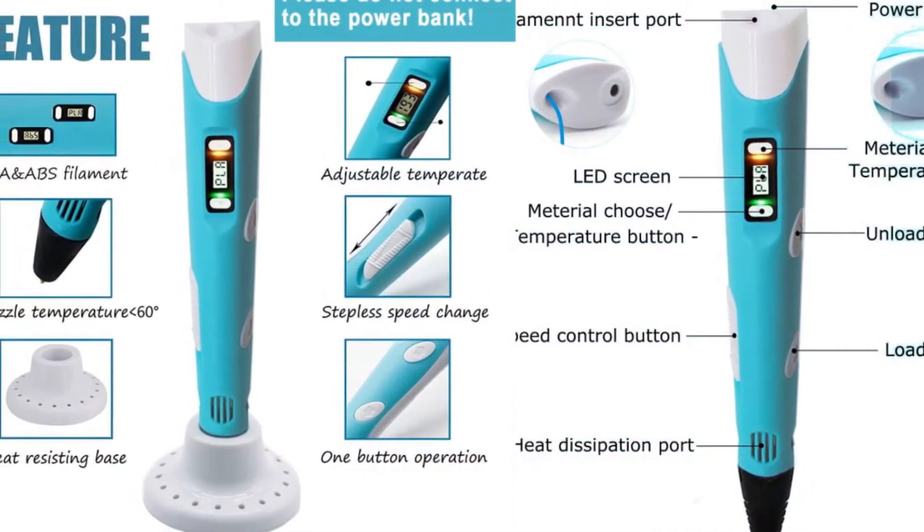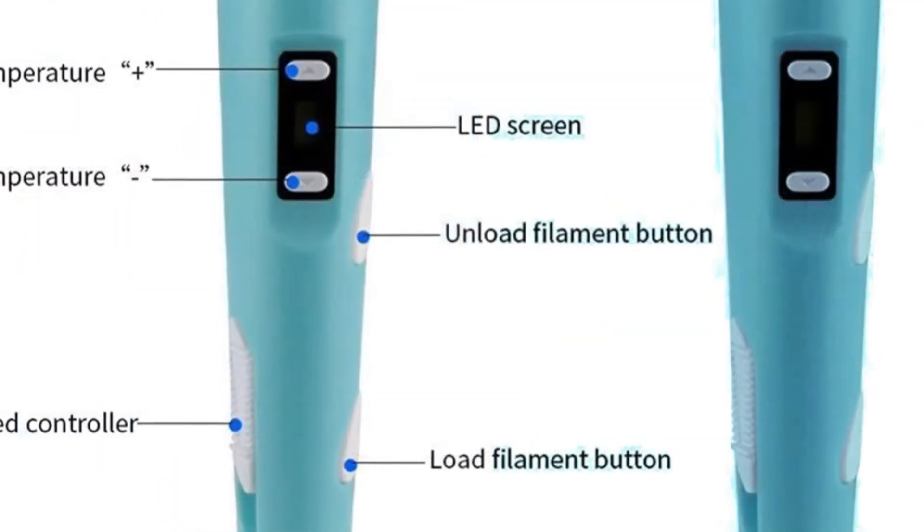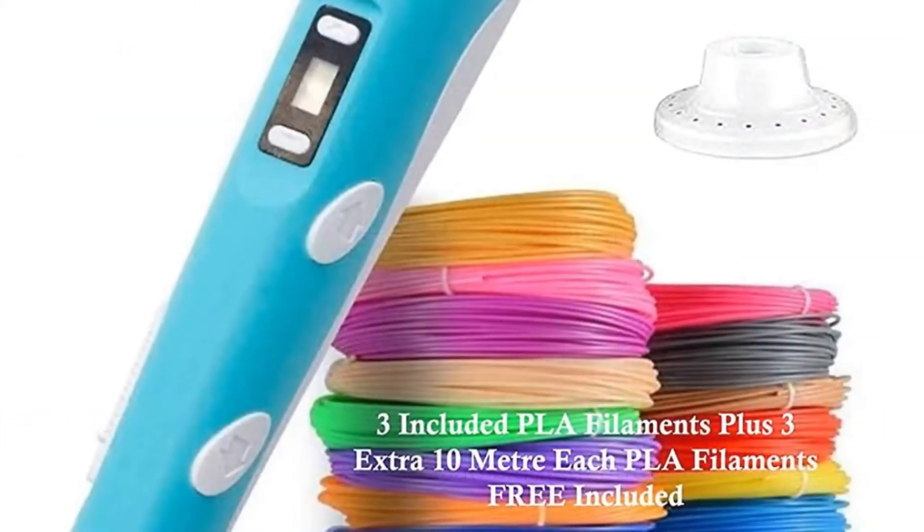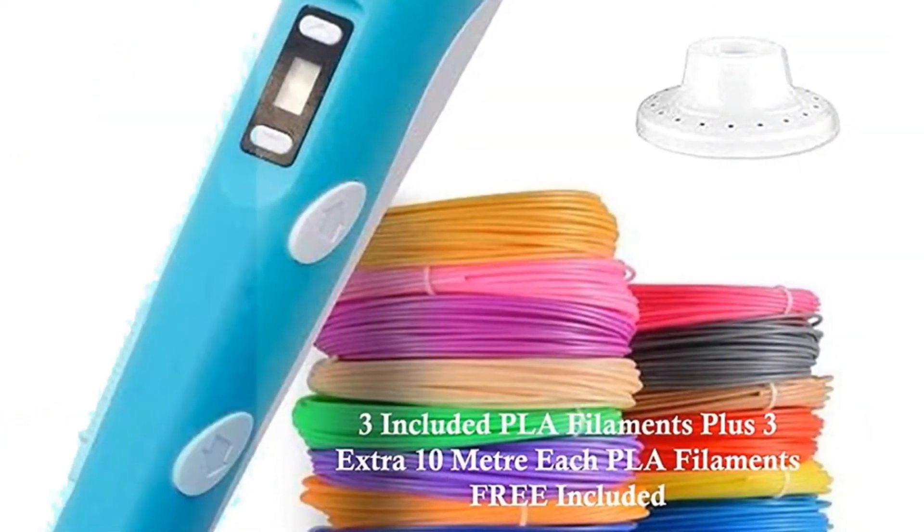If you're thinking about buying a 3D printer, then this video will be helpful as it features the most popular ones today, which are also quite affordable. If you are clear about what your objective is, then choosing one will not be difficult. Let's get started with the best-selling 3D printers in India today.